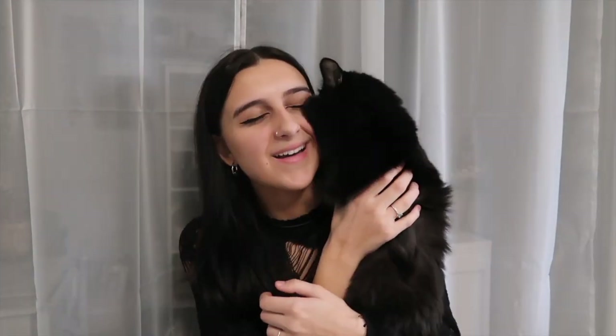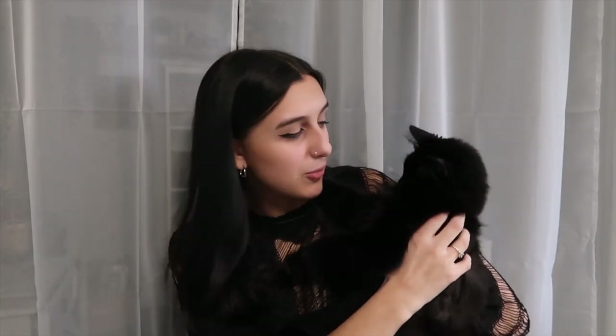My cat likes to ruin every single video I film. In my last video she was meowing at the door the entire time, and this time she is chewing everything I'm touching, scratching my pants, and pulling on my hair. She was literally taking a nap and then I started filming and she decided it's playtime. But this is actually perfect because I got cat toys from Shein, so we're going to open them right now and film her reaction. They're little Christmas mice — it comes with six of them, three green ones and three red ones.